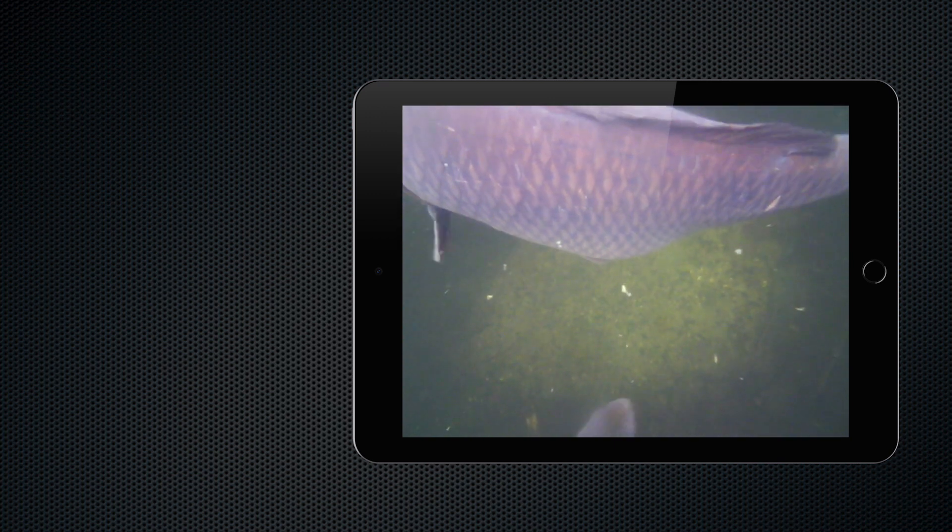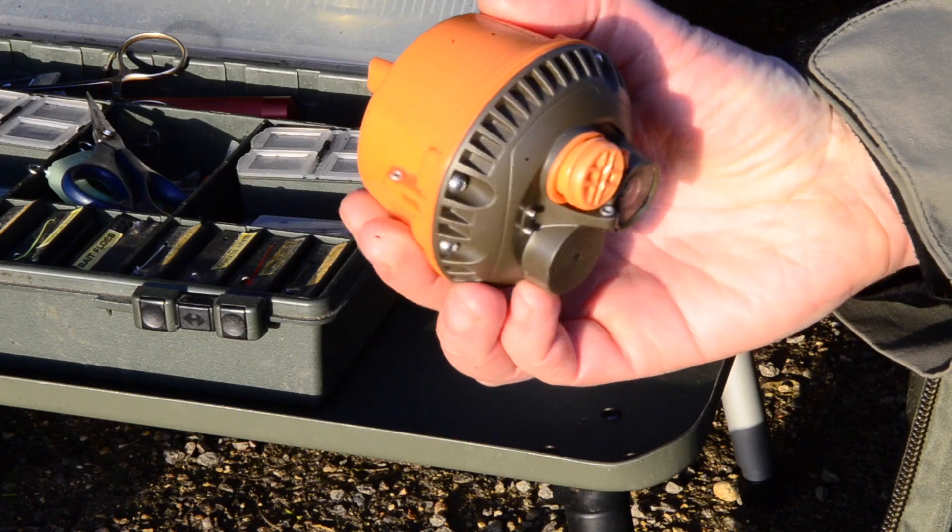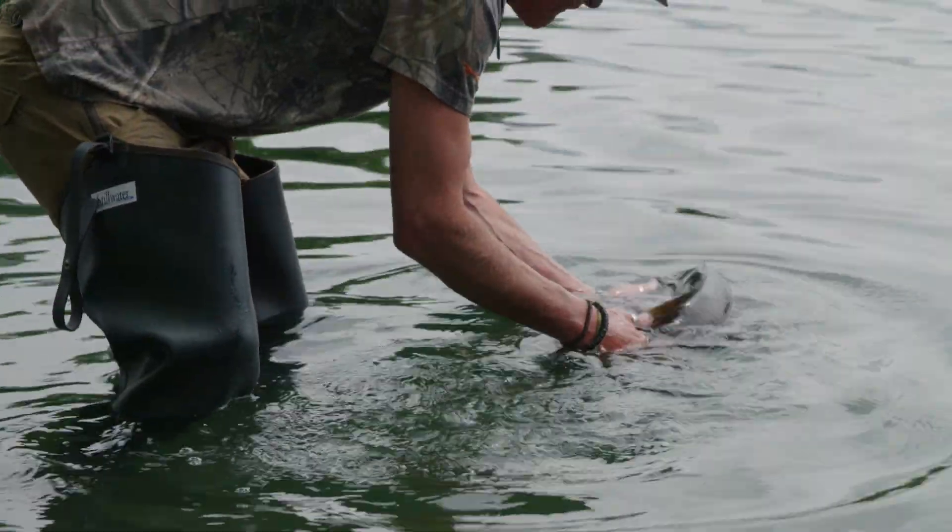Whether you're casting from the bank, using a boat, or even a bait boat, Echo Pro's combined power of sonar and video guarantees you miss nothing.